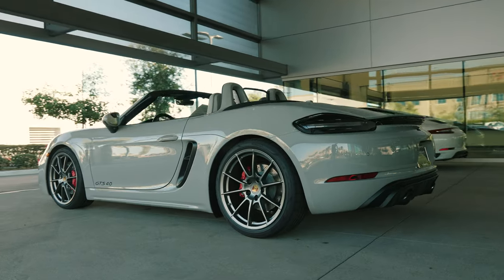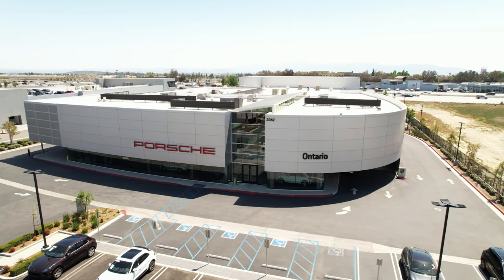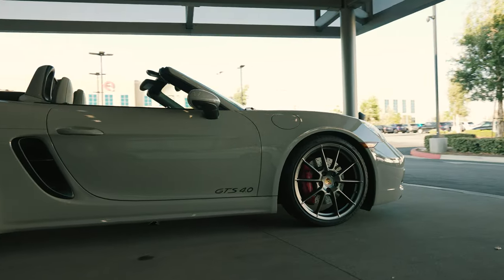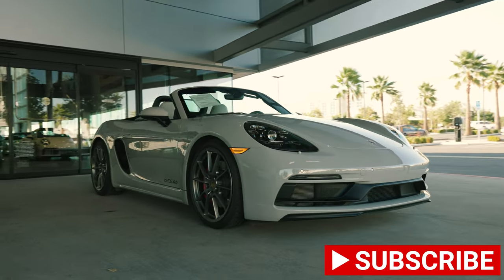That's all I have for this video. A quick thank you to Porsche of Ontario for loaning me this beautiful 718 Boxster GTS, which is finished in chalk. I'll leave links to their website and YouTube channel below. Please leave your thoughts on the GTS or on the channel in the comments below, like if you could, subscribe if you'd like, and I'll see you in the next one.